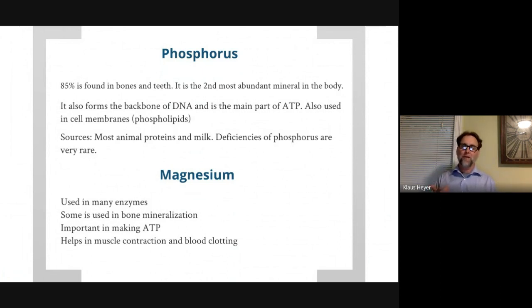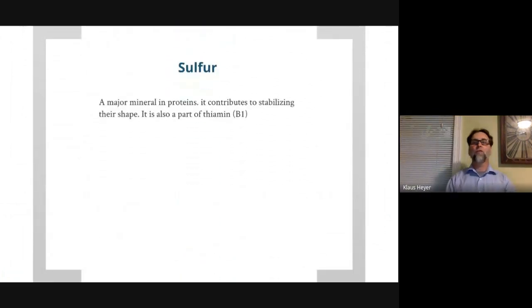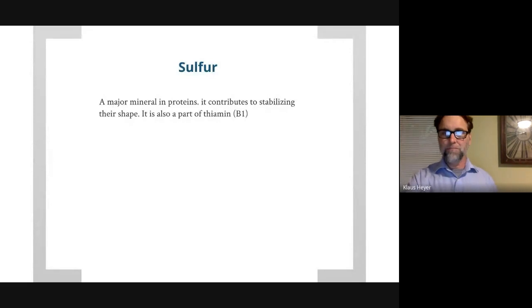Magnesium is used in some enzymes, in bone, and in ATP production. The last major mineral is sulfur. Sulfur holds the shape of proteins — the shape of a protein has to be correct — so sulfur contributes to protein structure. It's also a part of thiamine. That covers the chapter on major minerals; now we're going to talk about trace minerals.